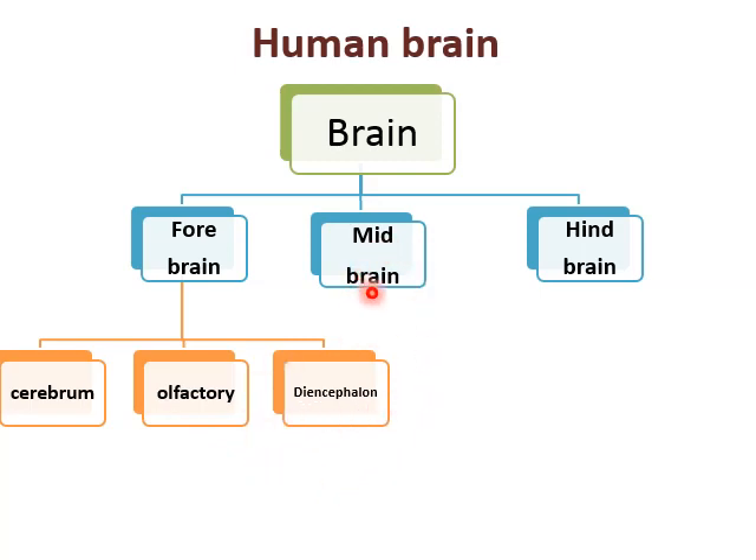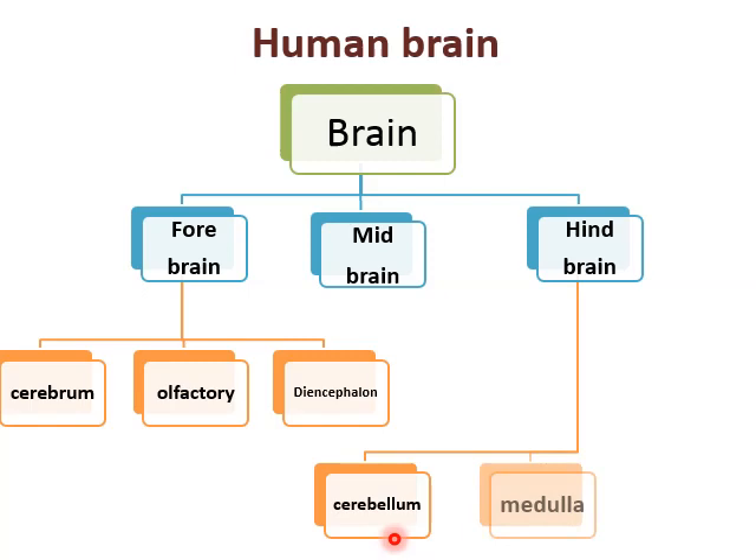Midbrain has no further divisions. Hindbrain has three parts just like forebrain — it is divided into cerebellum, medulla, and pons. So the brain is divided into three parts: forebrain, midbrain, and hindbrain. Forebrain is divided into three parts, midbrain has no further division, and hindbrain is divided into three parts.